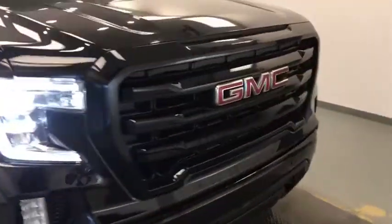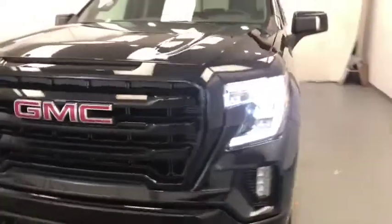This is Dan reviewing stock number 202-019 on a 2019 GMC 1500 Proof. Our exterior color is onyx black.